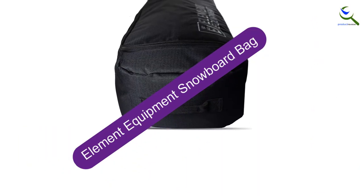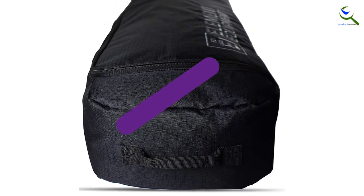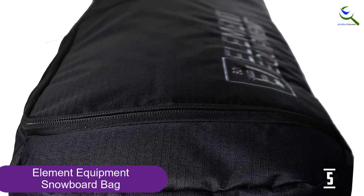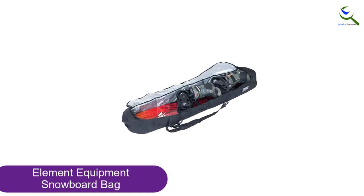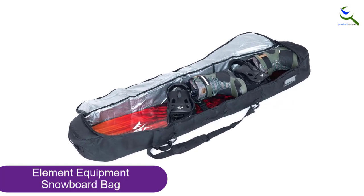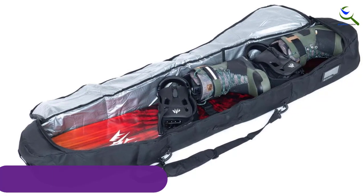Starting at number 5, we have the Element Equipment Snowboard Bag. Perfect for one person, this bag comfortably fits your snowboard, boots and small accessories. The bag is fully padded and water resistant so it will get your gear to and from the hill without any damage. Plus, it's easy to pack down when empty. When weight and cash is your highest concern, ditch the wheels but keep the features with the Element Equipment Padded Snowboard Bag.